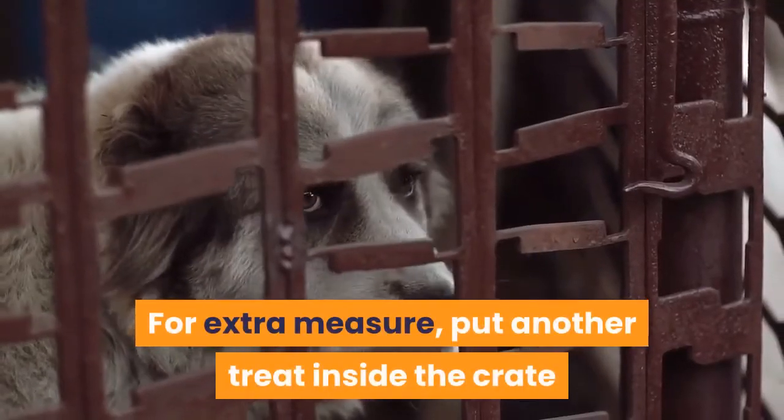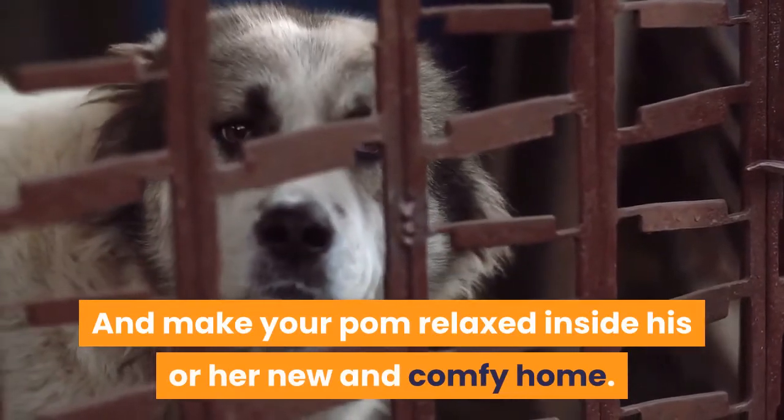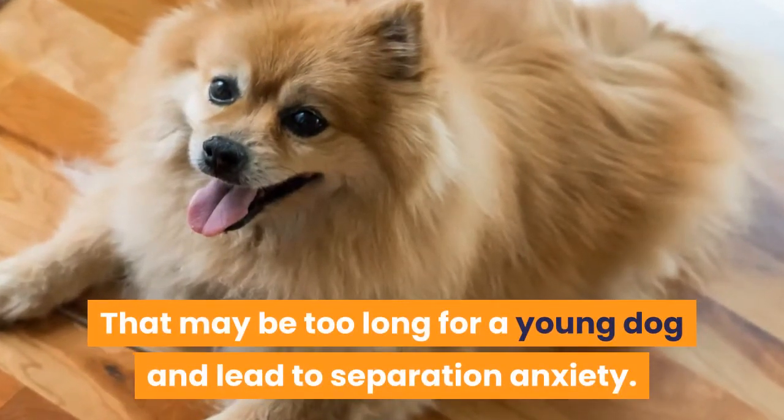Once your dog has finished checking out the crate, give him a treat. For extra measure, put another treat inside the crate and make your Pom relaxed inside his or her new and comfy home. Don't lock your puppy in its crate for more than five hours, as that may be too long for a young dog and lead to separation anxiety.